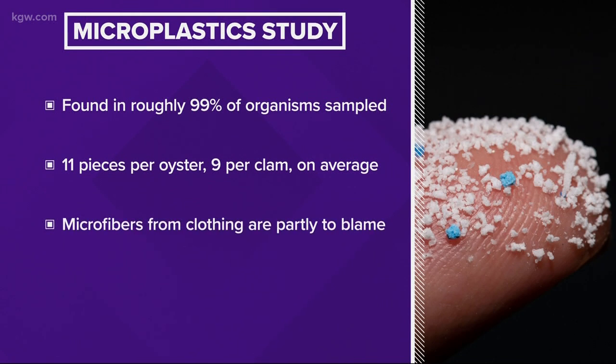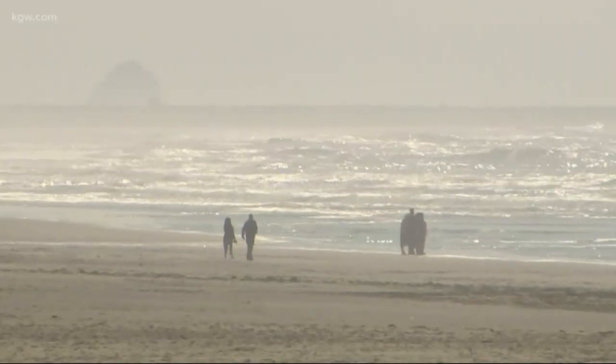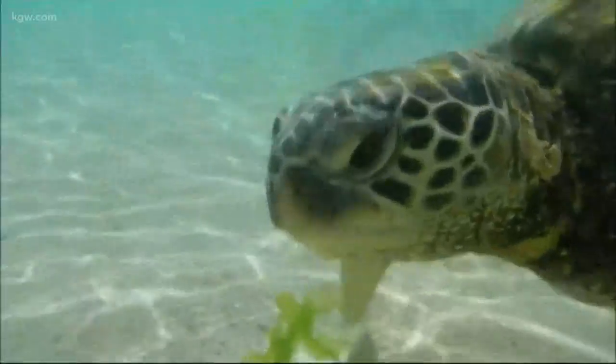Nearly all of those plastic pieces were actually more like plastic fibers that come from our clothes. Probably all of us are contributing to it when we wash our synthetic yoga pants, synthetic fleece vests, and synthetic polypro clothes. Every time we wash our clothes, fibers come off, ending up in the wastewater and ultimately in our ocean, where they then get consumed by animals.